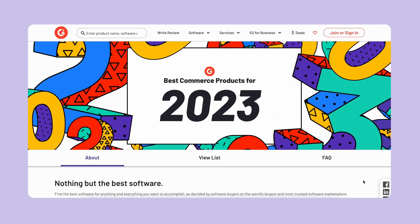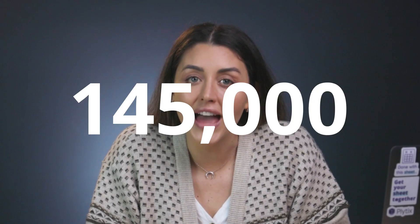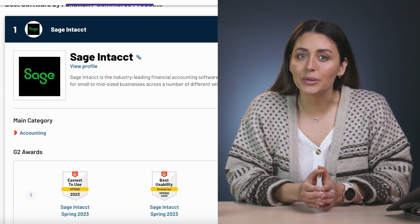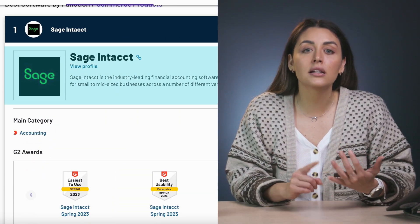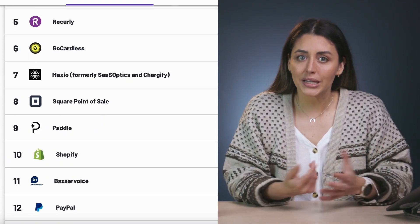In recent news, they've published their top-rated commerce products for 2023, which is kind of a big deal if you consider that their site compares more than 145,000 products and services. A lot of their top picks are software tools directly related to money — so stuff like accounting, payments, billing software, and so on, which is to be expected.